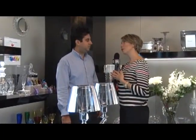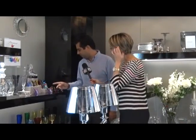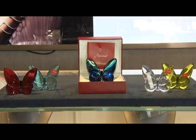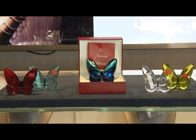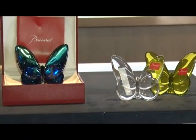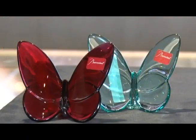So today the third present that we have chosen is the Baccarat butterfly. It's actually made by hand in Baccarat, France, outside of Paris — about a three-hour train ride — close to where Champagne is made, close to Epernay and Reims.